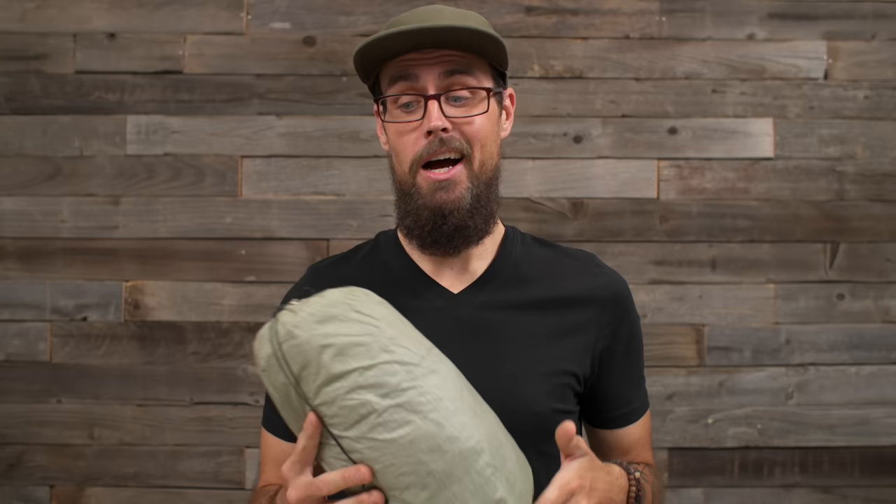Next up are the cons or dislikes. To be 100% honest, after three years in tons of different environments, multiple countries, states, bikepacking trips, and thru-hikes, I don't really have much to complain about. This tent has treated me pretty damn well — I've probably slept in it more nights than my own bed over three years.